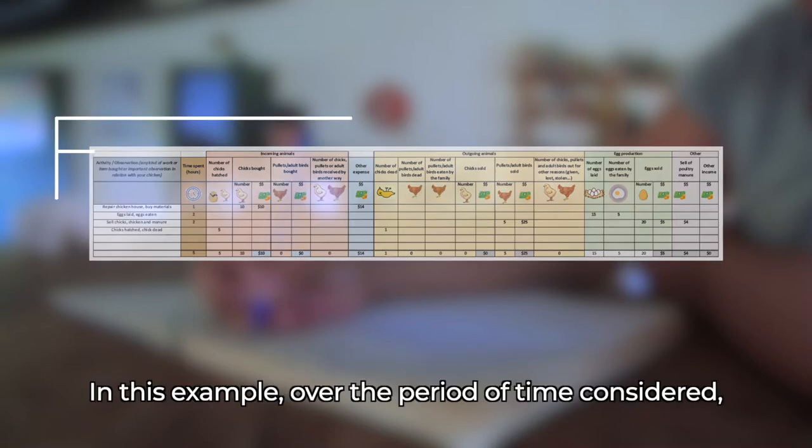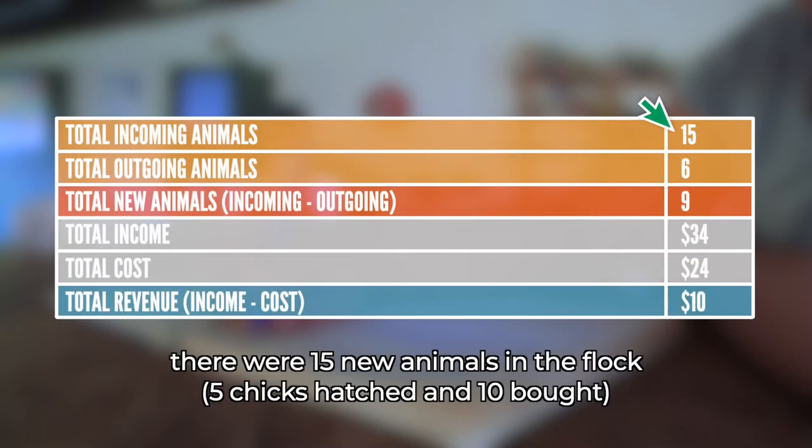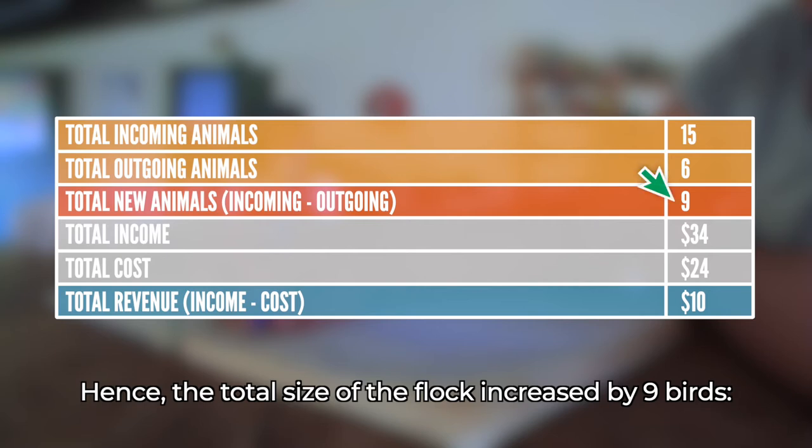In this example, over the period of time considered, there were fifteen new animals in the flock: five chicks hatched and ten bought. And six were removed: one dead chick plus five chickens sold. Hence, the total size of the flock increased by nine birds — fifteen minus six equals nine.